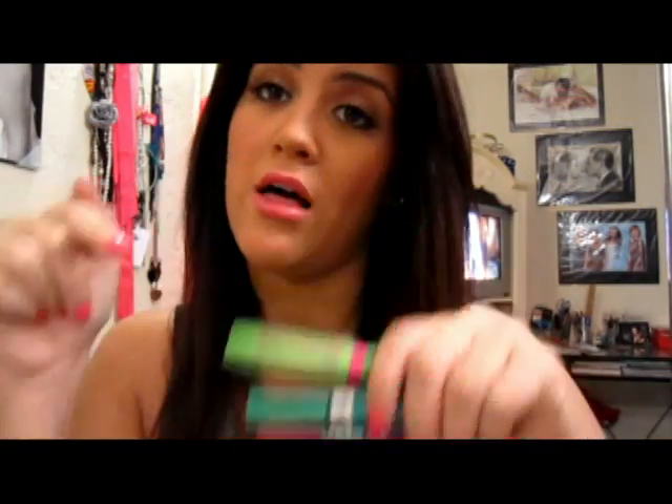I hope you guys try these three mascaras. I'm not saying grab all three right now, but if you're in the drugstore, just remember these three — I'll link them in the description. Thanks so much for watching and I will talk to you guys soon, bye!